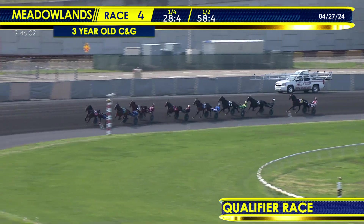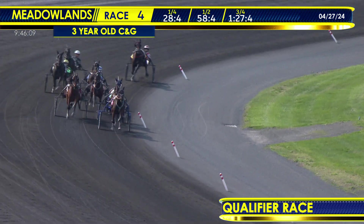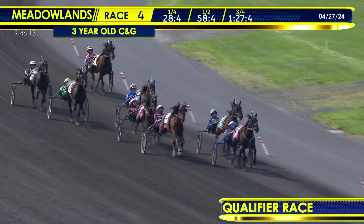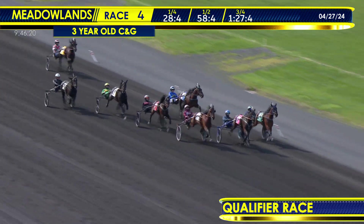They come around the far turn at the three-quarters. Robin Hood trying to see this one through, 1-27-4, sitting in the pocket, Lockheed Martin. Out on the far outside, that's Joe Bongiorno and Rocket Man Hill. Through the stretch, Robin Hood has been there pretty much every step of the way, but it's going to have company on the outside in Rocket Man Hill. Up the pylons, Lockheed Martin.